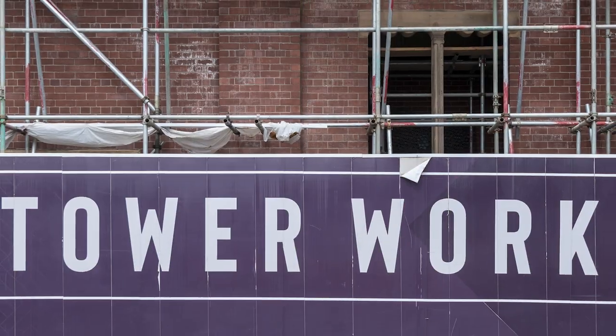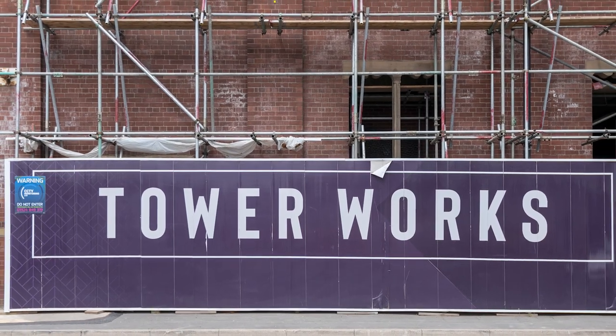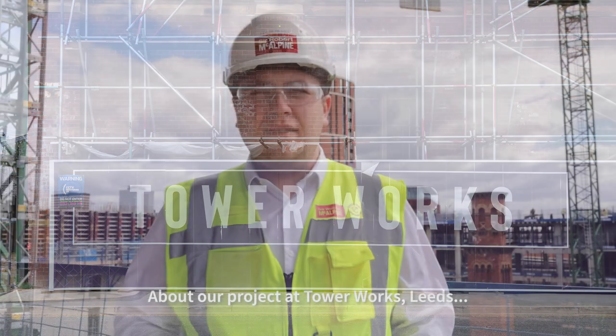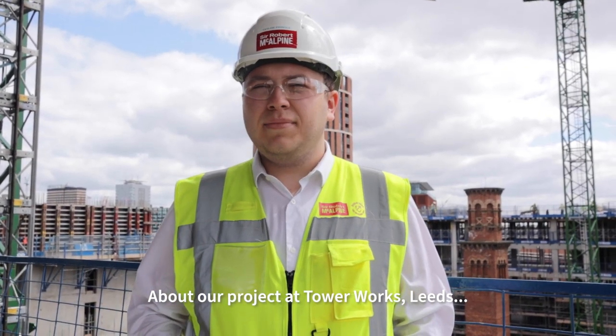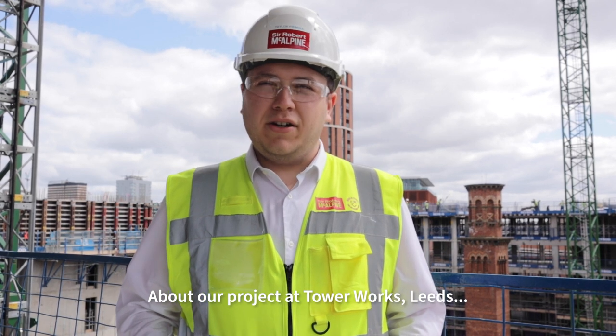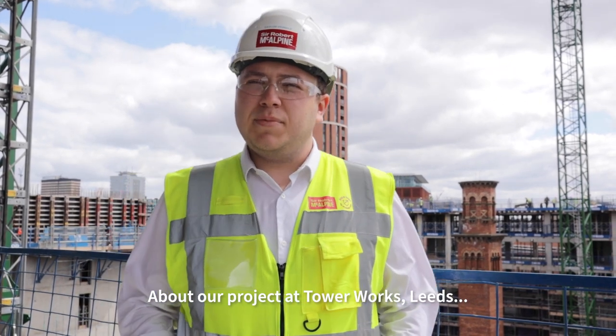It's 245 apartments spread over four blocks. Two of the blocks are combined into a single building, so there's three buildings in total. We're currently standing in block B — this is the second highest floor, level 9. The highest this goes up to is level 10, and the roof level is level 11. Behind us you've got block C, with a roof terrace that goes up to level 5. The rest of block B goes up to level 7, block A goes up to level 8, and block D goes up to level 8 as well.